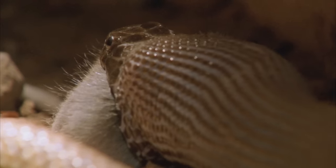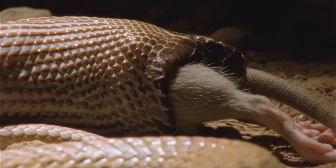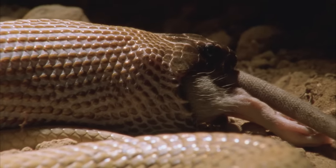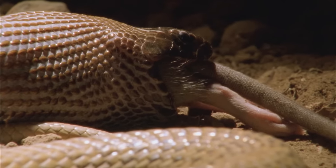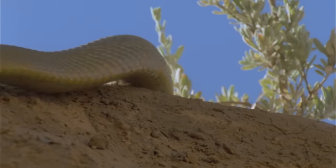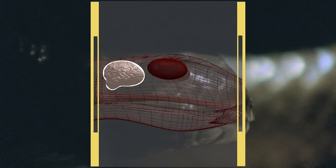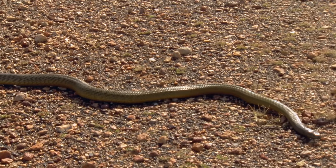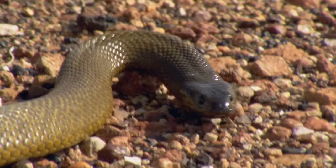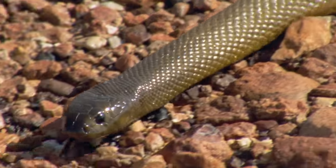Smell-tasting is the most important tool for sensing food. The forked tongue flicks rapidly, tasting the air for prey odours. This chemical information is then passed to the Jacobson's organ in the roof of the mouth and back to the brain for processing. Taipans can also detect their prey by sensing movement — they can hear by picking up vibrations along the ground. These travel through to the inner ear by means of a chain of bones in the lower jaw.